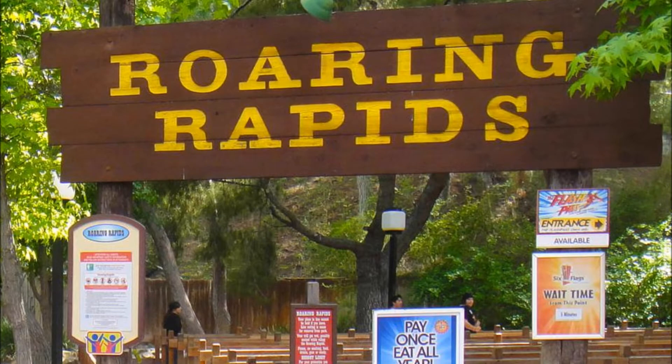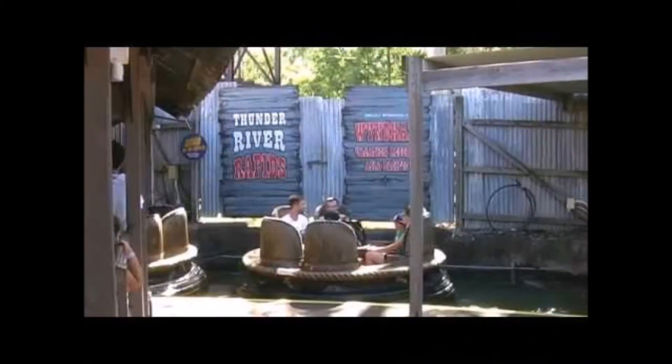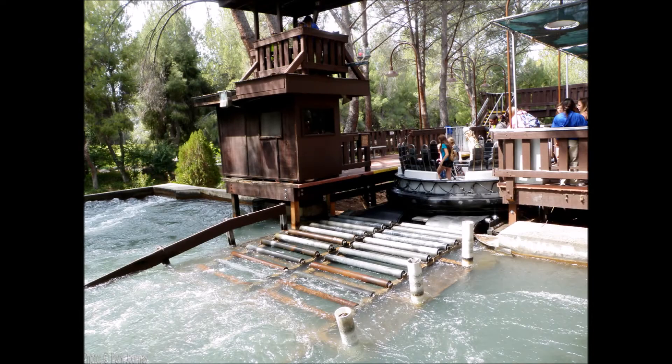Moving on to the next year — in 1981 — is another ride I hope Six Flags never demolishes, and that's Roaring Rapids. Unlike most river rapid rides that have a turning table, this one had a typical loading station. The main reason for this was that Roaring Rapids was one of the first river rapid rides. The very first was called Thunder River, which opened one year prior at Magic Mountain's sister park, Astroworld.